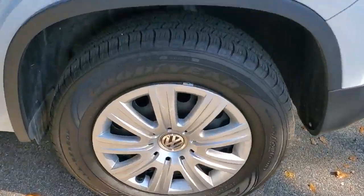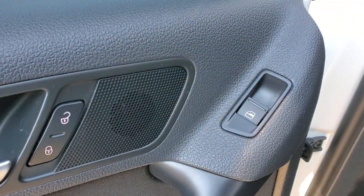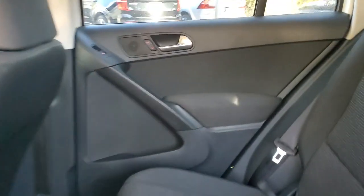These are just some of the great options this vehicle comes with: keyless entry, electronic stability control, intermittent wipers, traction control, and a passenger vanity mirror.